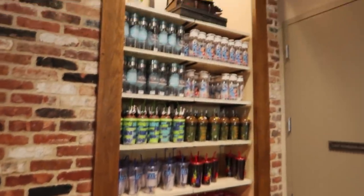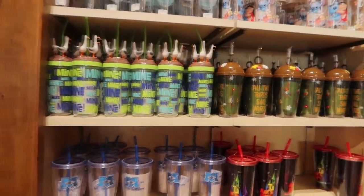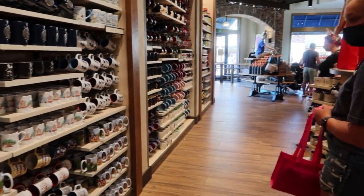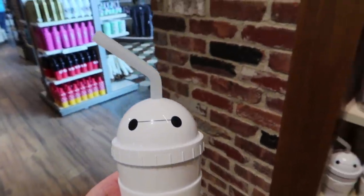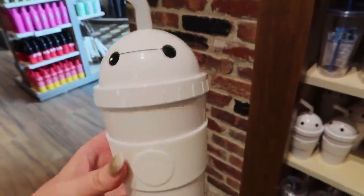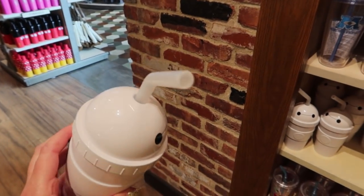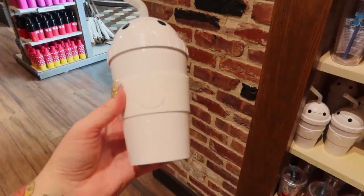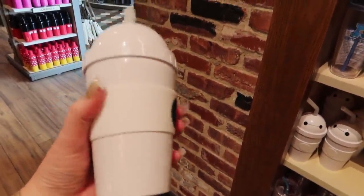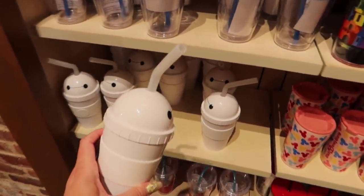Let's hop over to some tumblers - and don't worry, we're not done with the mugs. I'm going to start with this tumbler right here because it's brand new. It's Baymax and it's cute - like a figure tumbler, if you will. It has the dome lid, it has a silicone straw. I love silicone straws - the metal ones get so cold with ice water. It has the silicone cup holder on it. So fun - $22.99.